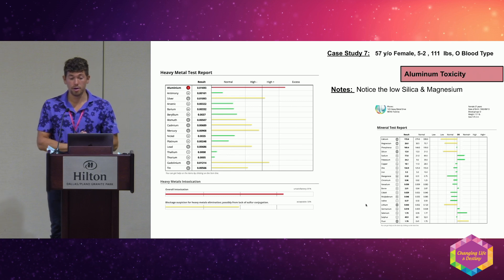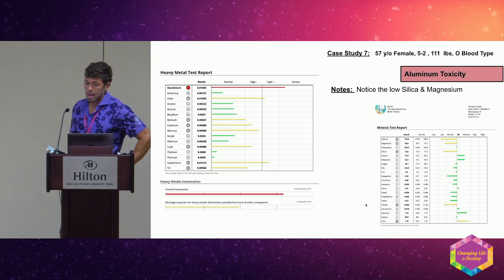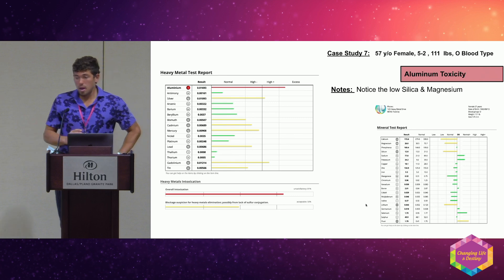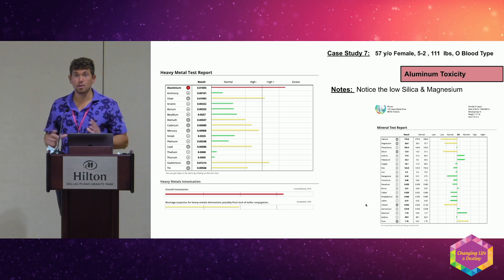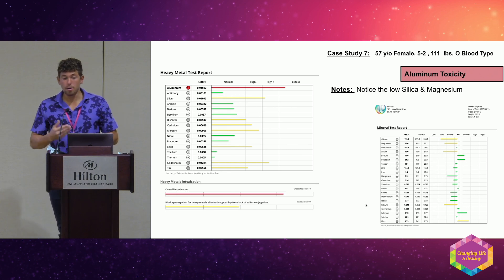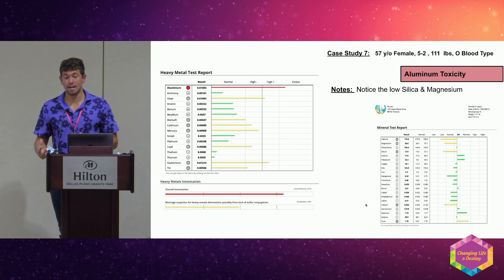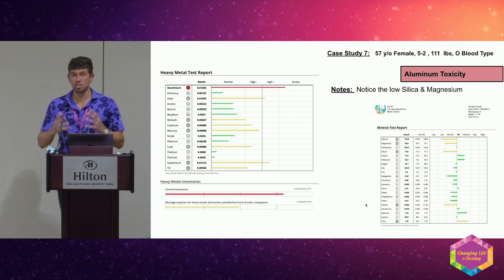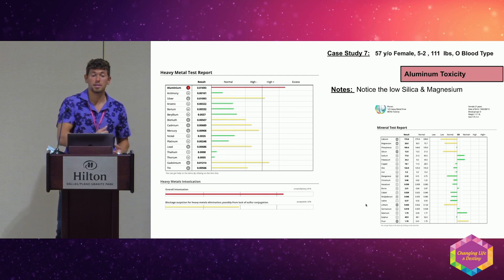Aluminum is also added to tap water by municipalities as an anti-fungal, and is found in processed foods. Aluminum directly antagonizes silica. Dr. Dennis Crouse had a theory about making silica water for aluminum detox and Alzheimer's prevention. I drank silica water for four months — it tasted really good but didn't raise my silica. With aluminum, the biggest thing is to make sure you're breaking a sweat, because that's how we break down aluminum into salts and sweat it out. Nine out of ten people with high aluminum tell me they don't break a sweat.